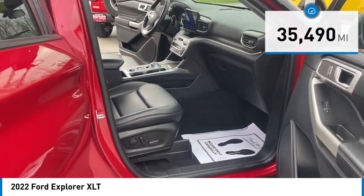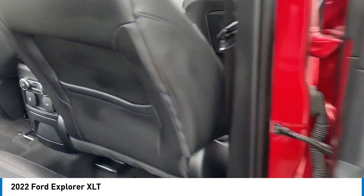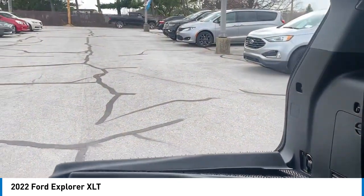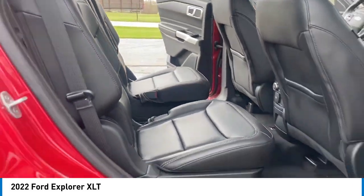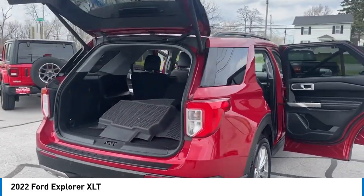Here are some of this vehicle's great options: premium wheels, aluminum wheels, rear spoiler, power lift gate, brake assist, remote keyless entry, four-wheel disc brakes, speed control, electronic stability control, traction control. This isn't just a vehicle, it's an experience.